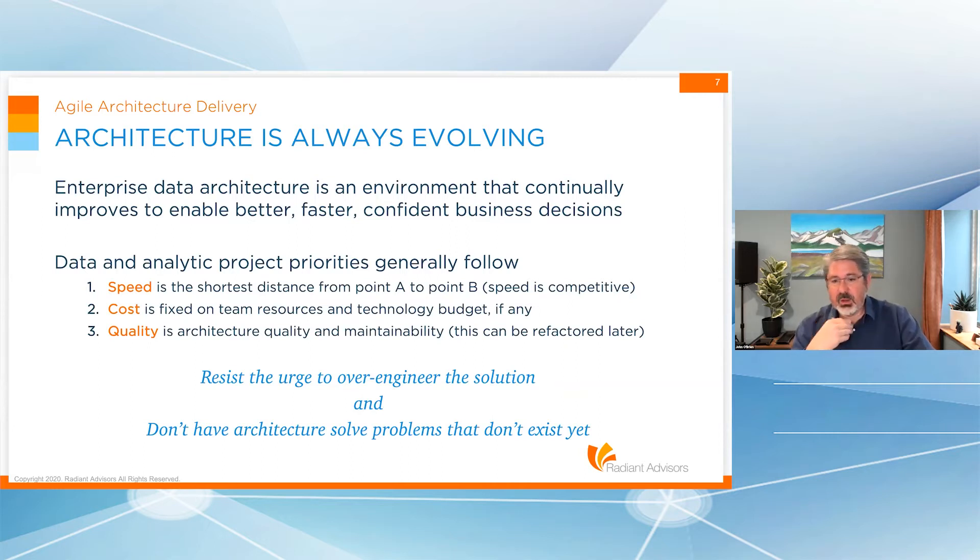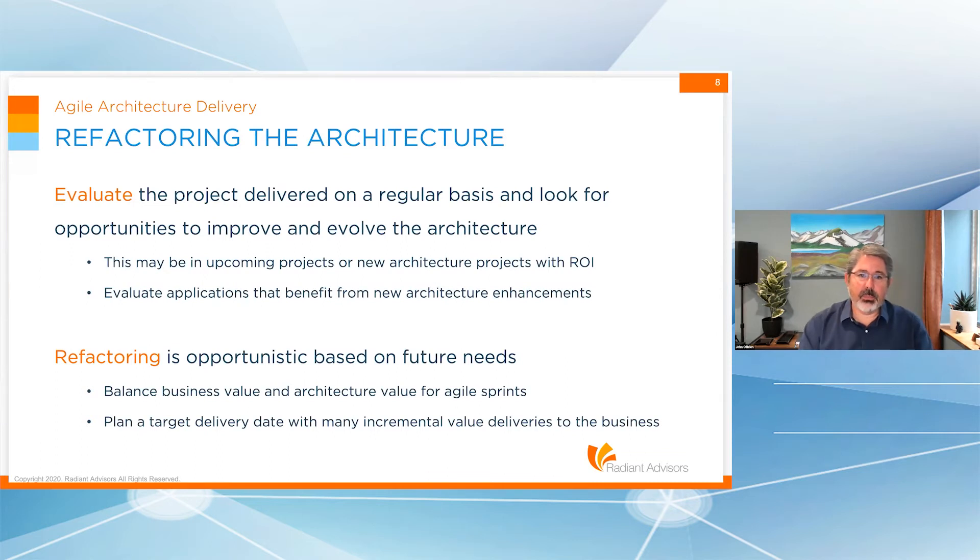Resist the urge to over-engineer the solution. Your customer doesn't care how fancy you built it — they just say, did you meet my requirements? Keep things simple with the idea that we will evolve over time. Don't have architecture solve problems that don't exist yet. There are situations where we look at a solution and say this is the right way, but there's a quicker way. Get it to the business, learn, see how it goes, and make the adjustment later if needed. Deliver the architecture and components that meet the agile sprint or EPIC's needs.